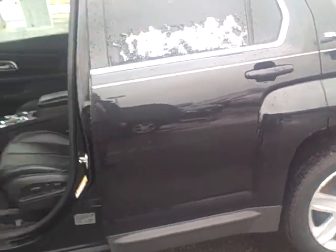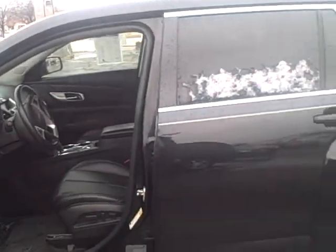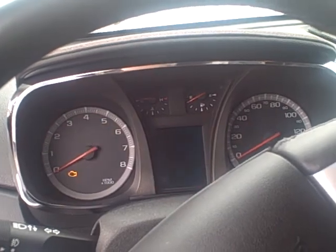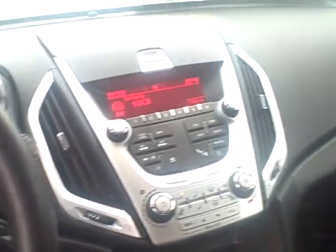Todd, this is Mike from Apple Chevrolet. This is the Terrain we're talking about — it's a real clean car. Got good black leather interior, 30,000 miles, starts right up, GM certified. When we put them on the internet we put them out at what we usually need to get out of them. This was at one time $26,000.